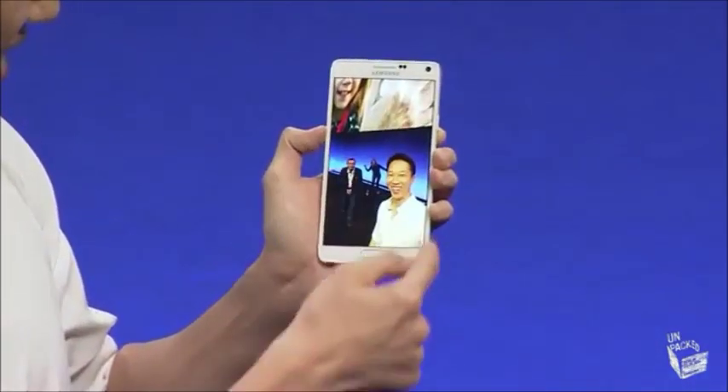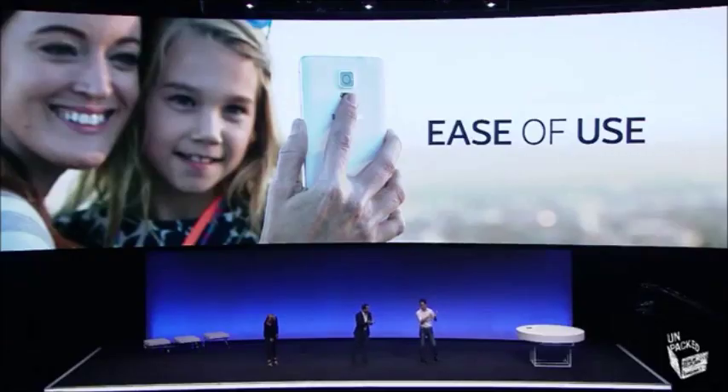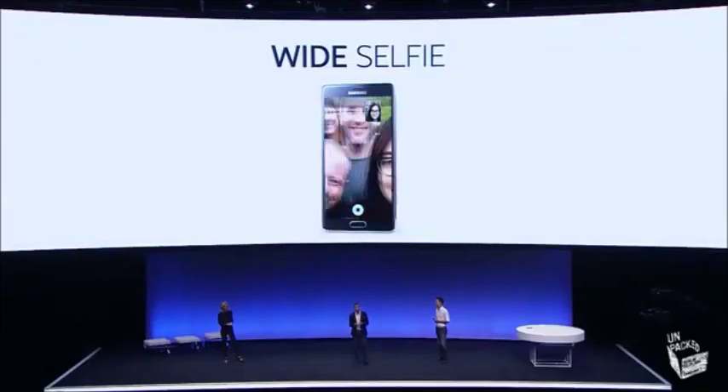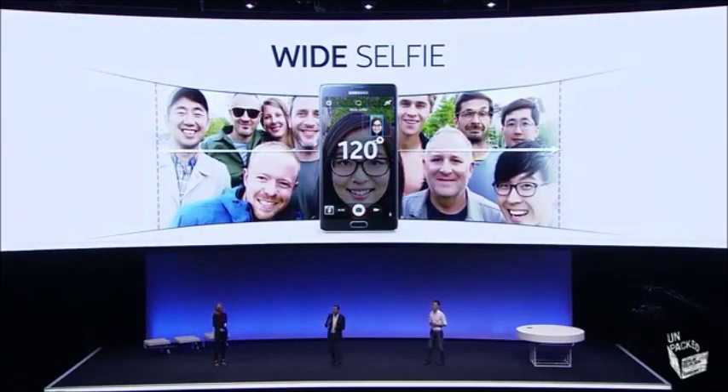Better photos, better selfies, and everyone's happy. That's why we widened the front camera's viewing angle from 77 degrees to 90 degrees, so now you can get even more friends into the shot. And even better, we've got a wide selfie mode where you can pan the camera from left to right through 120 degrees, giving you a brilliant panoramic shot with the front camera.